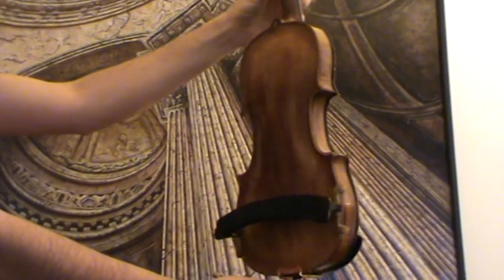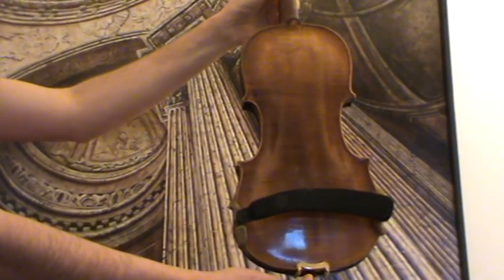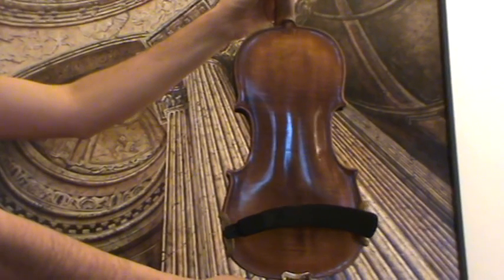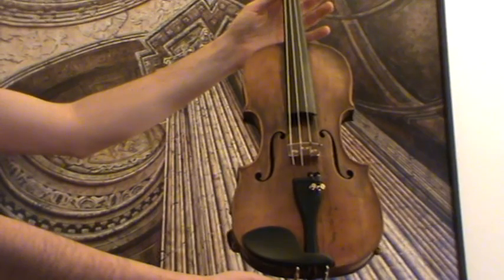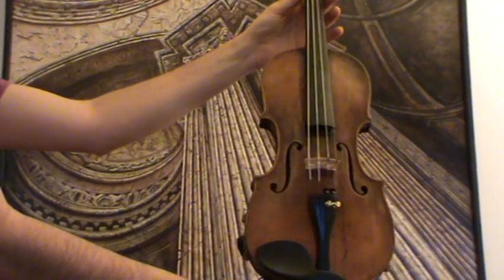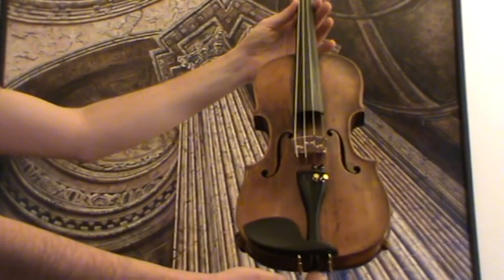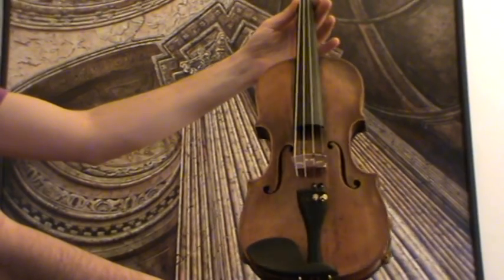It shows a beautiful one-piece flamed maple back, stamped Hopf on the upper side, and a fine-grained spruce front. The violin received new ebony pegs, new ebony chinrest and ebony tailpiece, as well as a new bridge, new soundpost, and new strings.